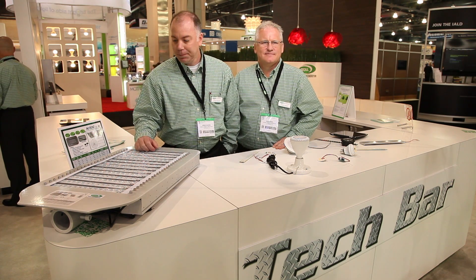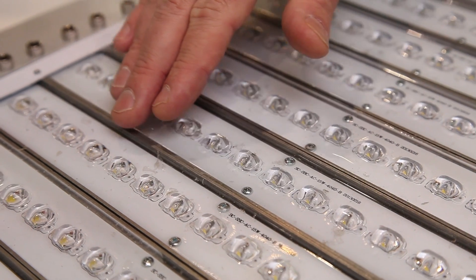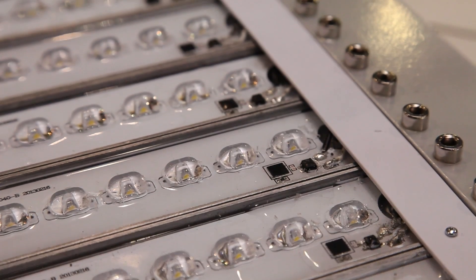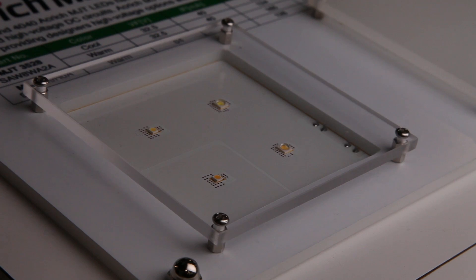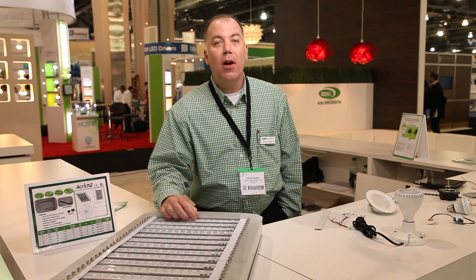I'm Doug Rooks. I am the Applications Director for the West for Sol Semiconductor. I want to take you through some of our newer favorite products here at the Sol Tech Bar. We have a light fixture here with one of our new Akerich MJT, or high voltage, types of products. These products are made up into LED strips with multiple high voltage LEDs on them. This is a nice sleek new design product that we have to offer.